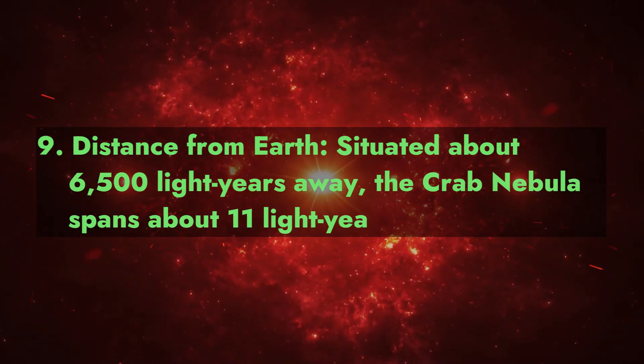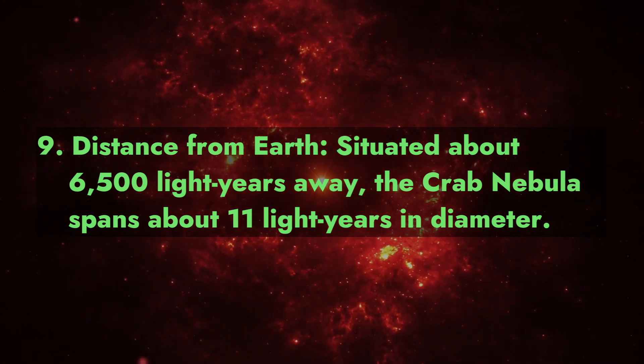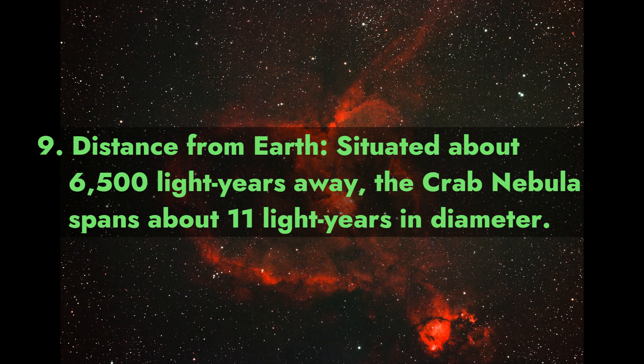Fact 9: Distance from Earth. Situated about 6,500 light-years away, the Crab Nebula spans about 11 light-years in diameter.